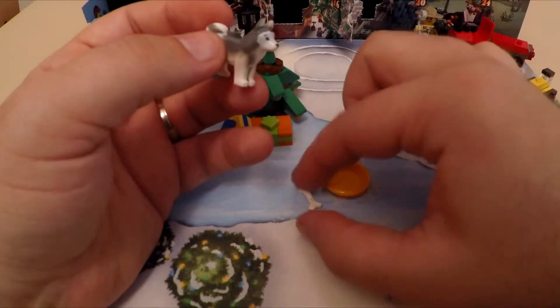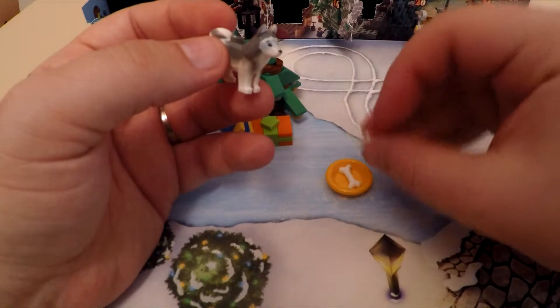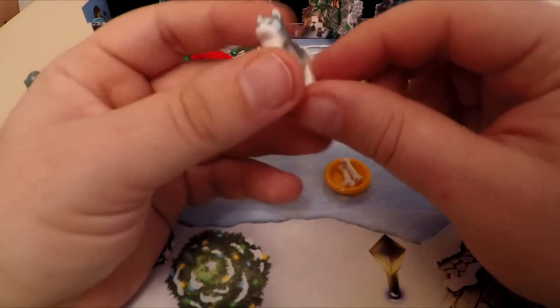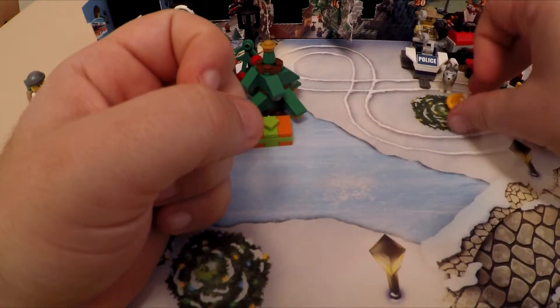So we have a little bowl and a little bone. We've got a spare bone as well, so we'll put them both in his bowl. I'm guessing he's part of the police, so we'll put him with the little police truck and his little bowl.